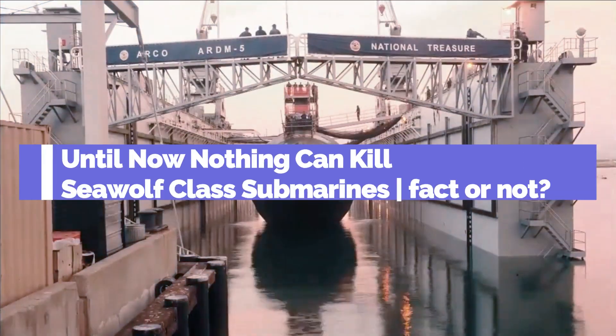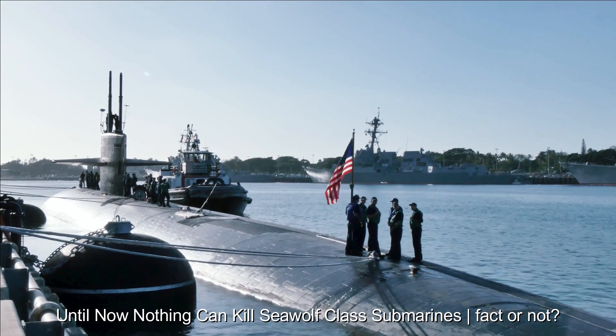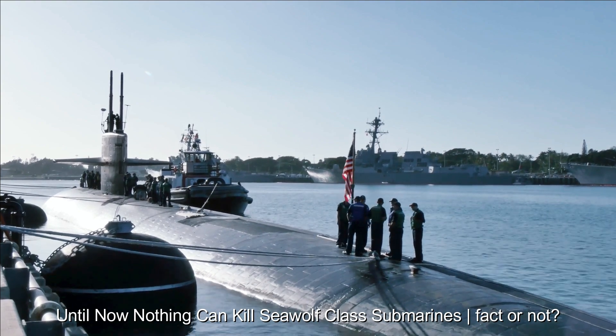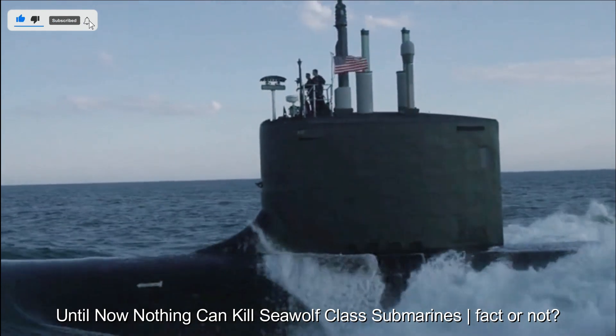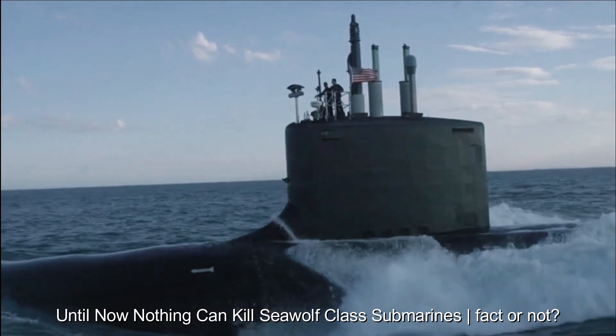Seawolf-class submarines have a number of advantages that make them one of the most advanced submarines in the world. First, the advantage in terms of stealth and hiding. The design minimizes the acoustic signature and radar cross-section, making it difficult to detect by the enemy. This camouflage technology allows Seawolf submarines to approach targets undetected, giving them a significant tactical advantage.